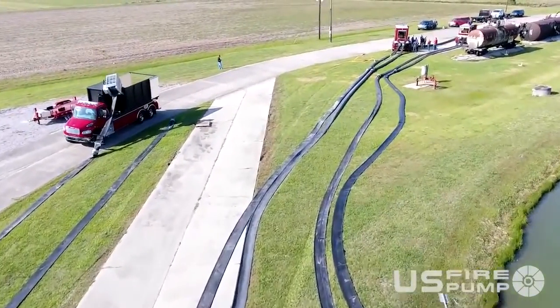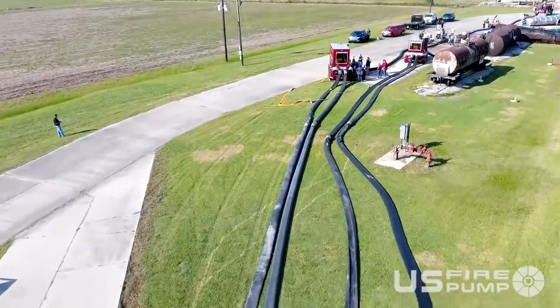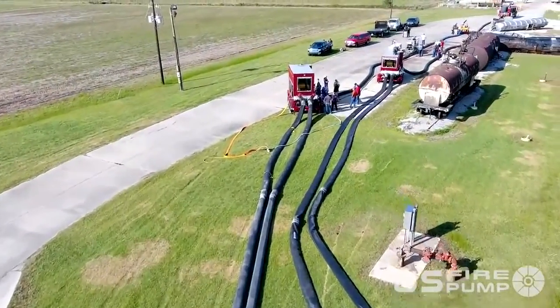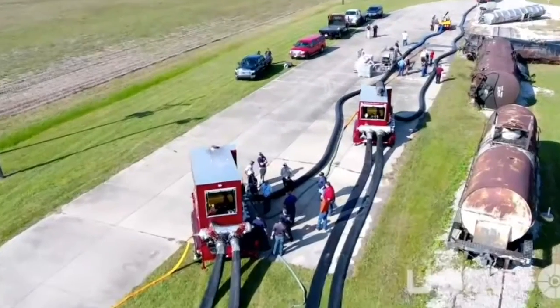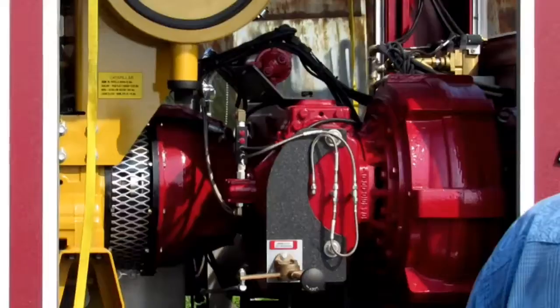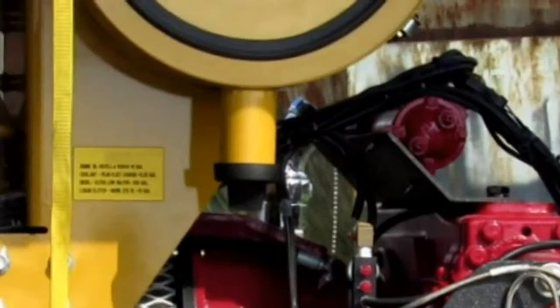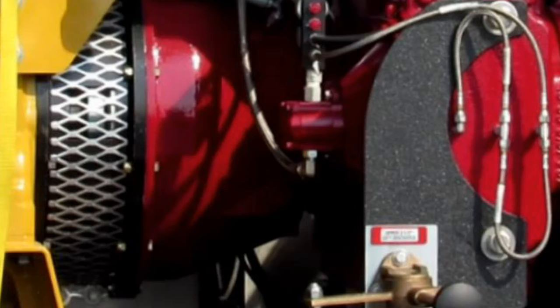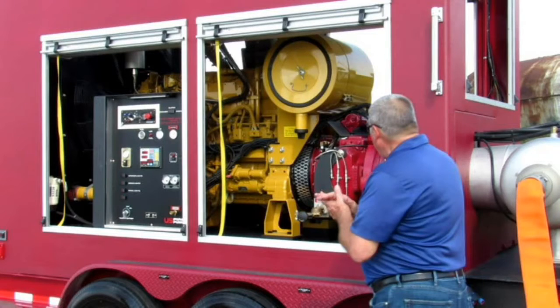This pump is sending water through the direct foam injection skid right there, and then I'm sending that to the Tsunami. The other pump — these two — are going to that trailer pump and they're feeding a super pumper down there. That'll be an 8,000 GPM gun, so you're going to see 16,000 when you get up and running just from this pump — 8,000 from this one and 8,000 from that one. That's our goal.